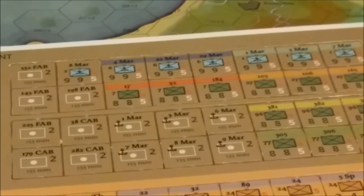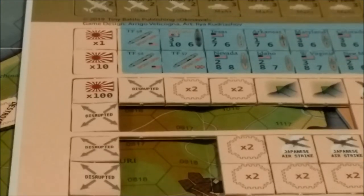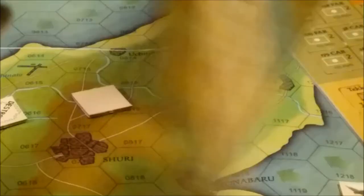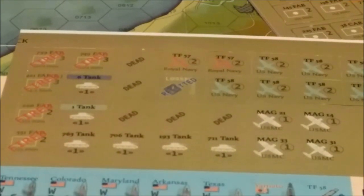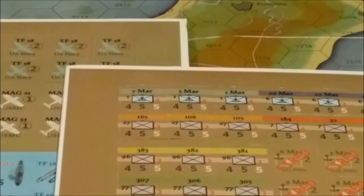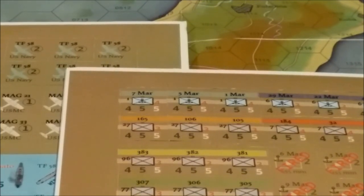We also have ship markers and utility markers such as entrenchments or fortifications. The counters are double-sided — it looks like combat units take step losses, while other units are either eliminated or fired if they're artillery. That's a brief look at the counters.